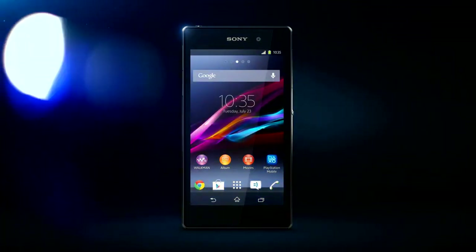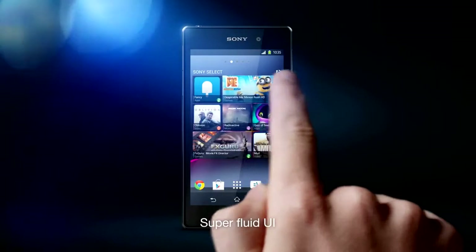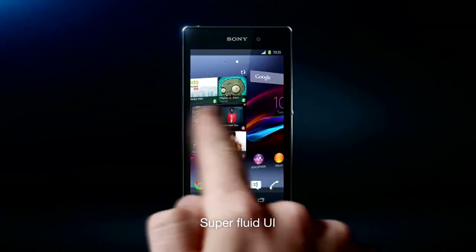Performance that never lets you down. Isn't that what we're all craving? With Xperia Z1, that's exactly what you get.